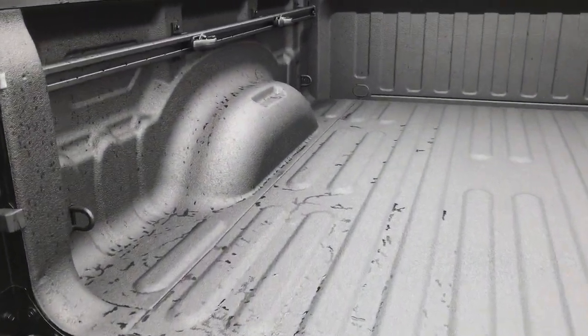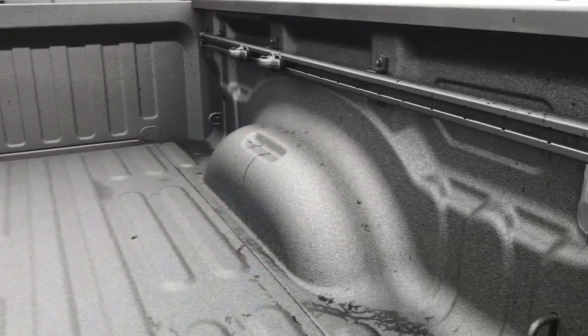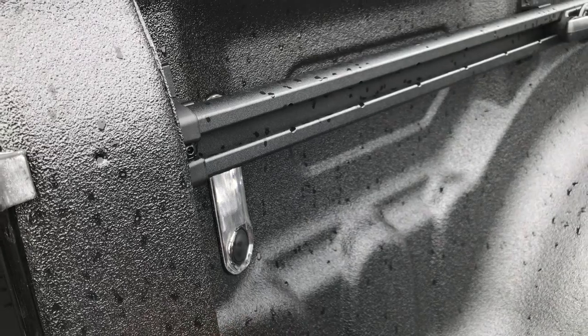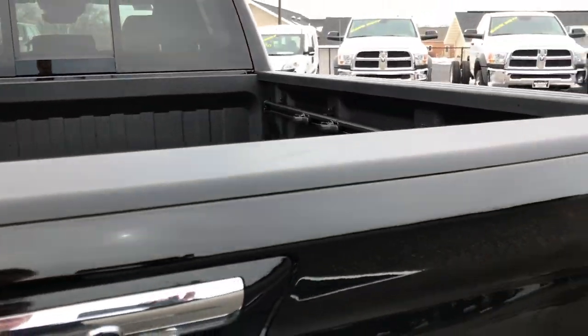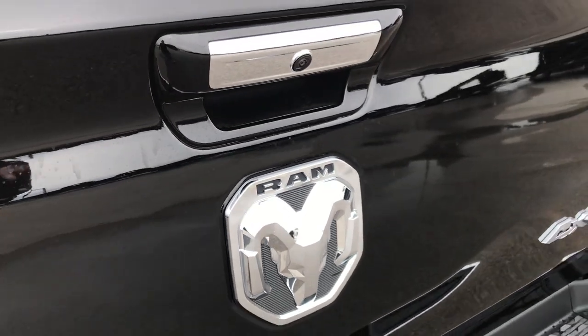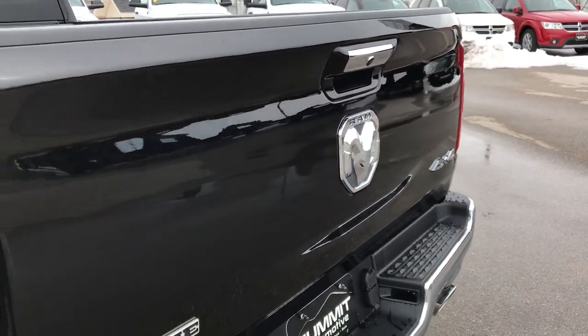This one also comes with the spray-in bed liner, the rail cargo management system, and the LED bed lighting. What's nice about that LED bed lighting is you can turn it off or on with a button back here — and that's a factory spray-in bed liner. The new Ram emblem on the back looks really good as well, and there's your backup camera in the handle there.